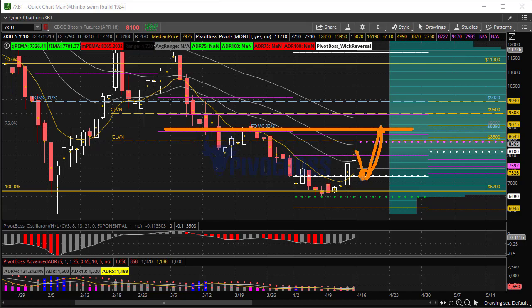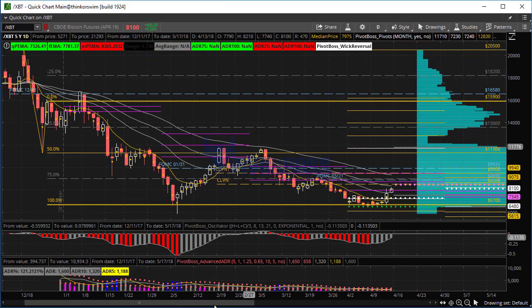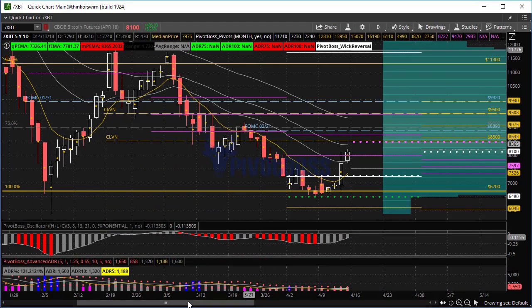If price can continue to hold the previous month's low and close there, that would be an indication we could start to flow back toward 9K. A pullback here could be bought — as long as price stays above that white dotted line, we could be headed a little bit higher. But I'm not going to get very excited yet, as this one has been very heavy and sluggish lately. Still keeping an eye on Bitcoin to see how it continues to play out.